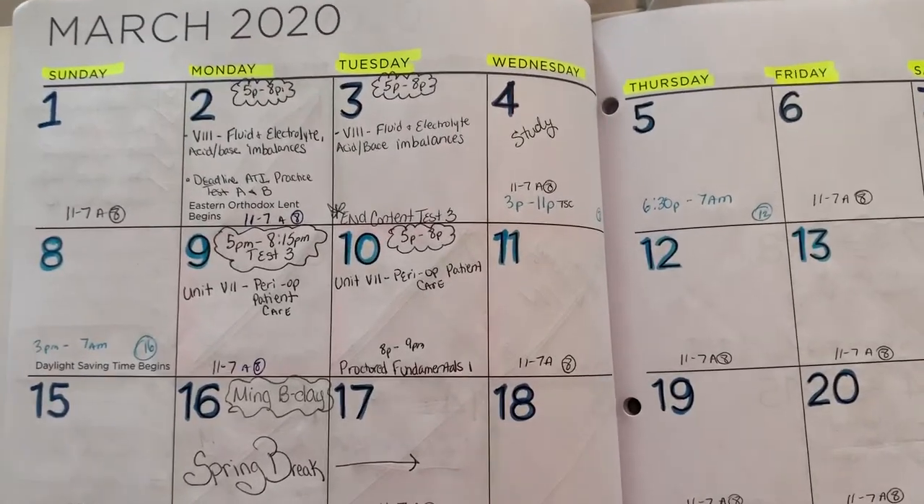Put doctor's appointments, anything you have going on in your life — put it in the planner. You want a snapshot of your week and your month when you're trying to plan and sort things out. If you have only school stuff in your planner and everything else on your phone, you're bound to miss something. Put everything in one planner so you can see: I work these three days, I have a doctor's appointment here, so this is when I can study or go to lab.